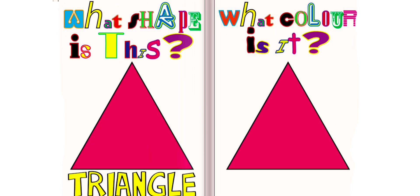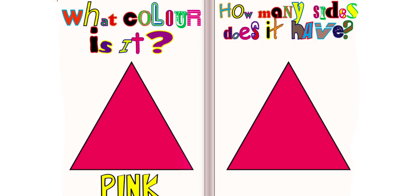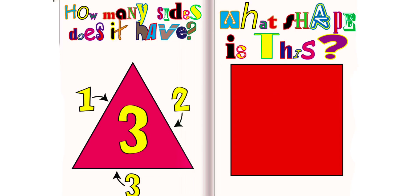What shape is this? This is a triangle. What color is it? It is pink. How many sides does it have? It has three sides.